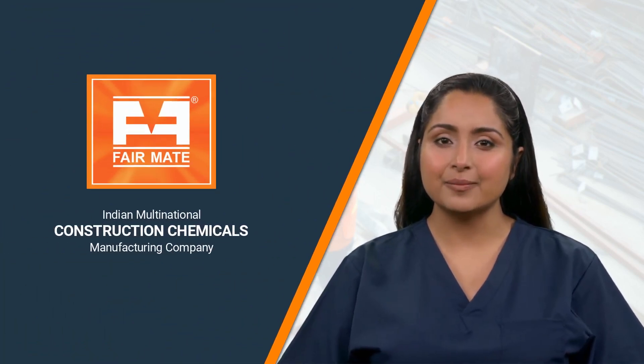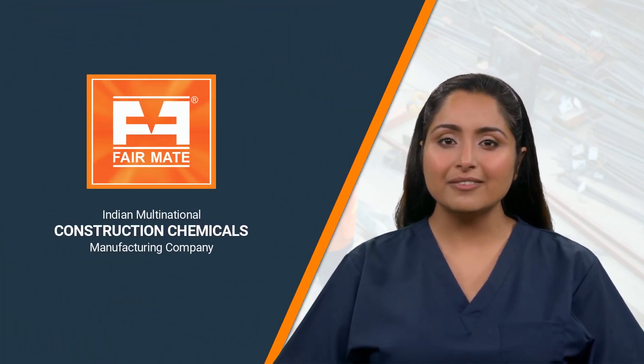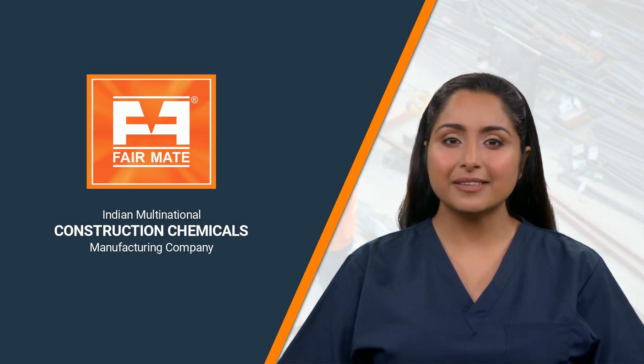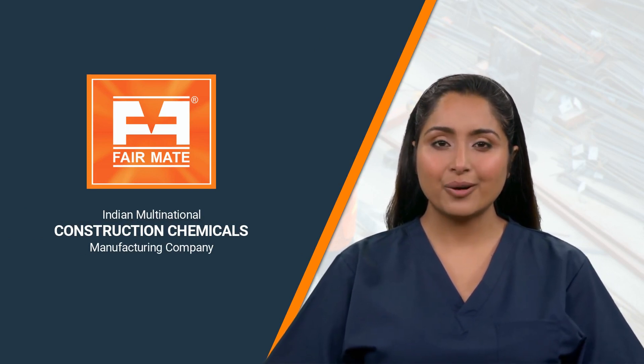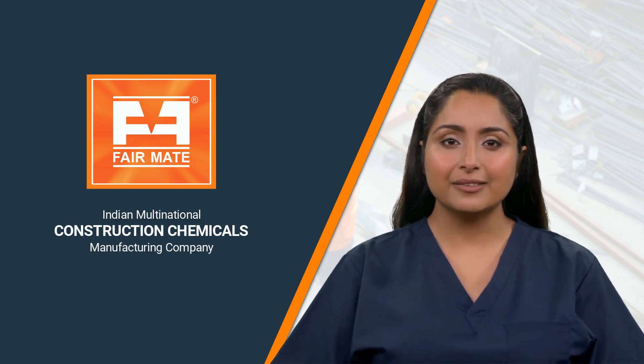Fairmate, an Indian multinational company, is one of India's top manufacturers of construction chemicals, providing cost-effective solutions and world-class services to customers across the globe.